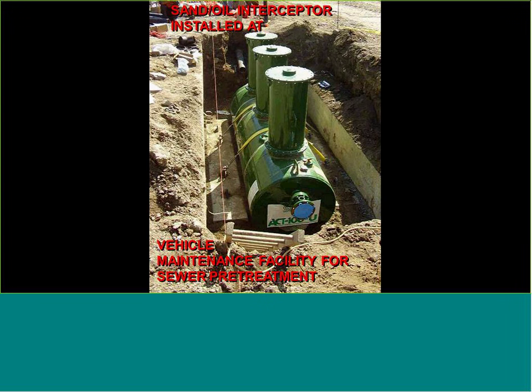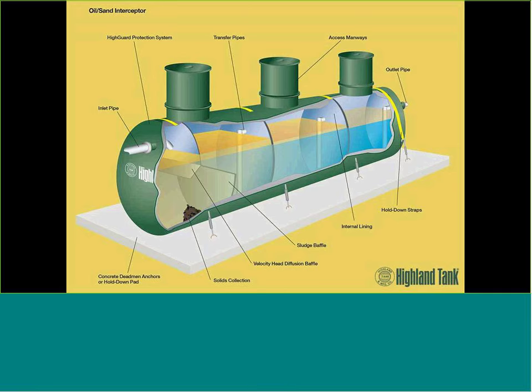Here you see a cylindrical unit being installed to pick up drainage from a vehicle maintenance facility. It is a triple-basin interceptor — a three-compartment unit with manways above each compartment — tied down with hold-down straps for a high water table. The tank is filled with clean water on startup after the contractor pipes up the inlet and outlet, installs everything, backfills it, and hooks up the extension manways to grade level.